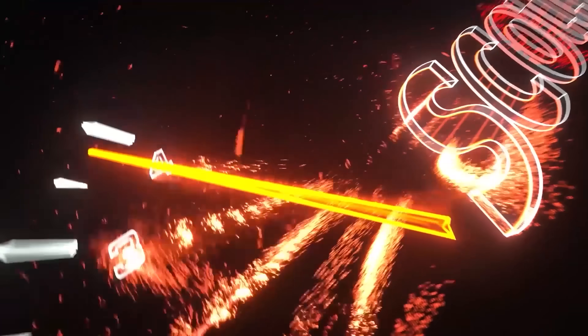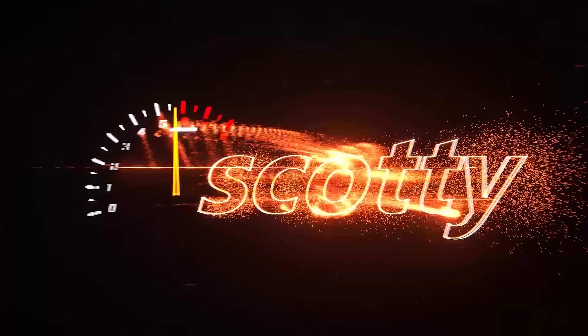Rev up your engines. Today I'm going to tell you why this 2021 4Runner is probably the best 4Runner and best SUV this size that you can buy.